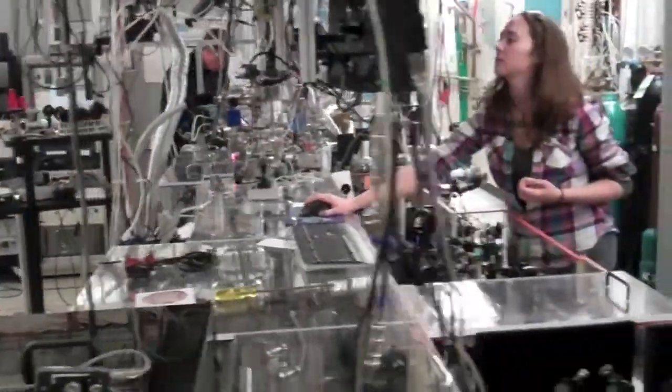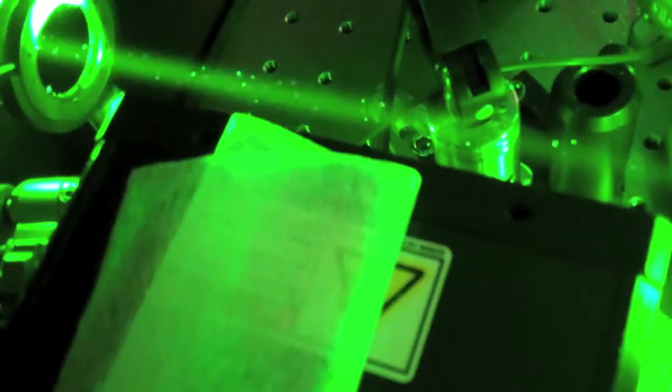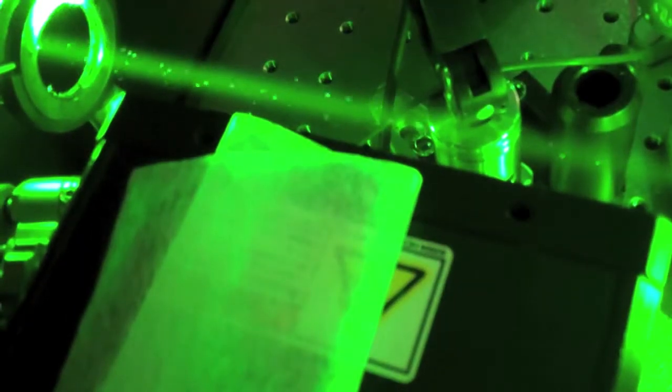Today I'd like to share with you how we use extreme ultraviolet light to directly observe nanoscale systems — like those you find in your smartphone's microchips — to discover how small is different. Specifically, how heat flows through these tiny structures, a thousand times smaller than a human hair.